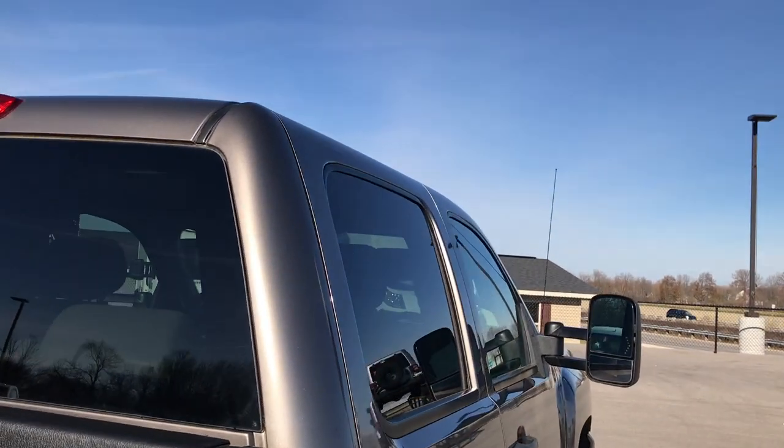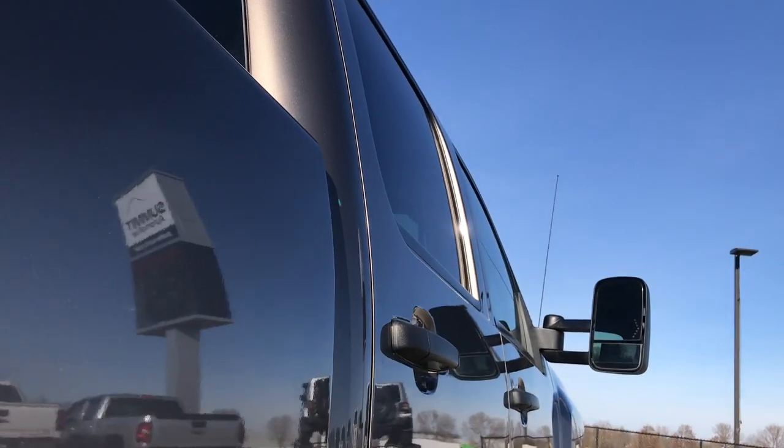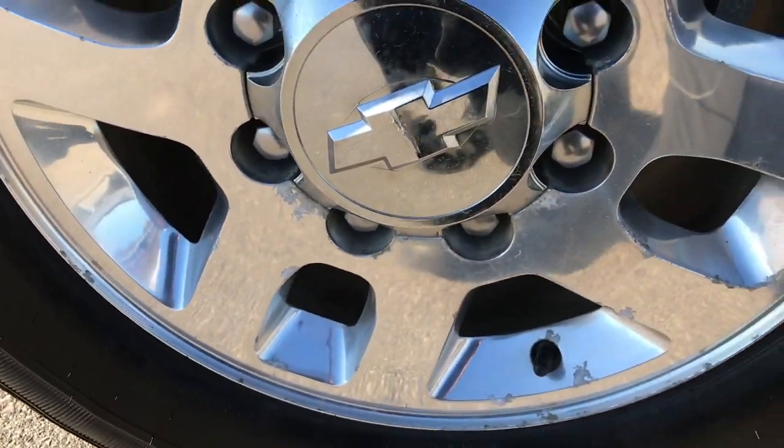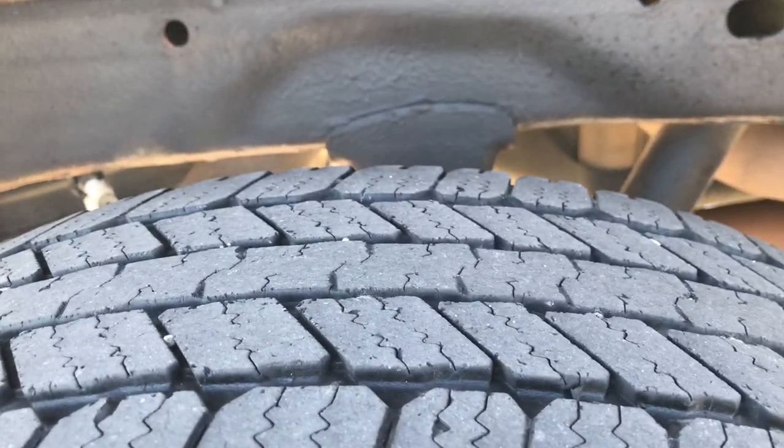The cab is in excellent condition. I didn't see any dents or dings on those doors. Very clean — it has some nice chrome rockers down the side. The back rims are in pretty nice condition as well, and the back tires have just about as much tread as the front tires.